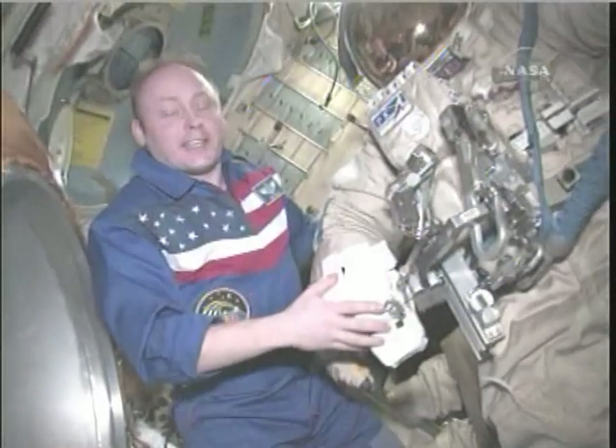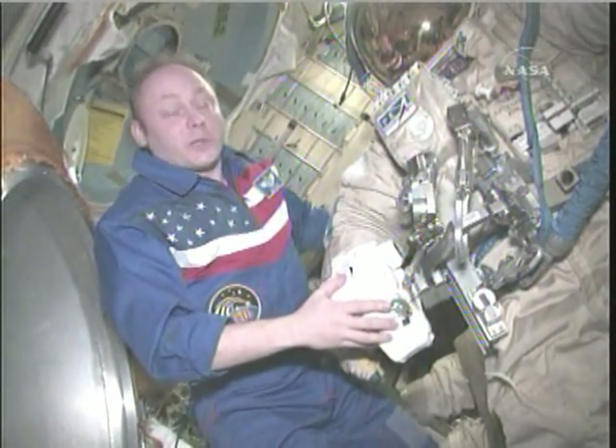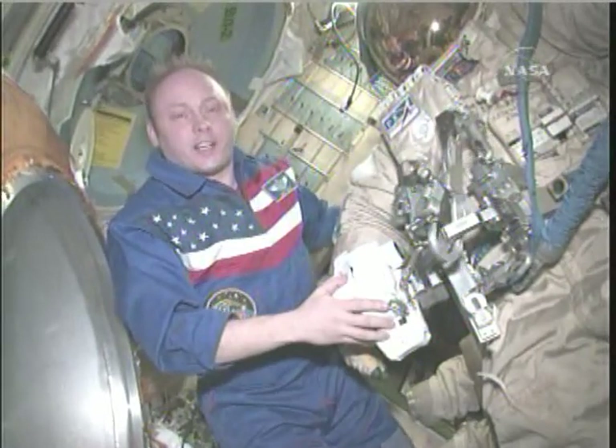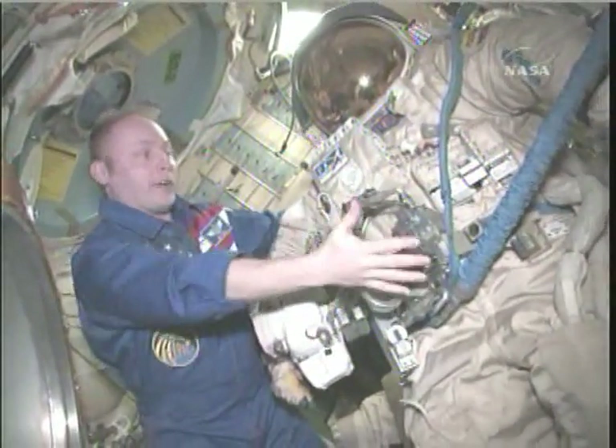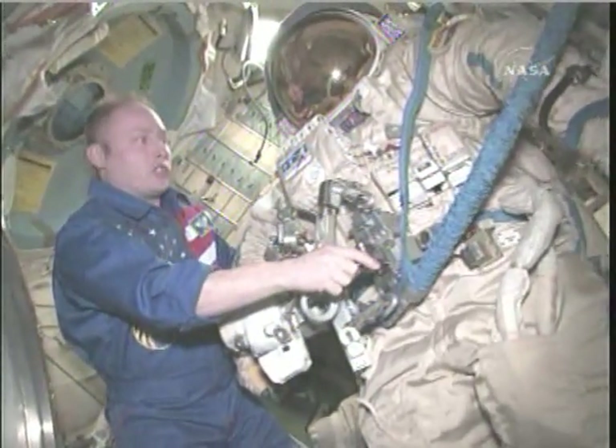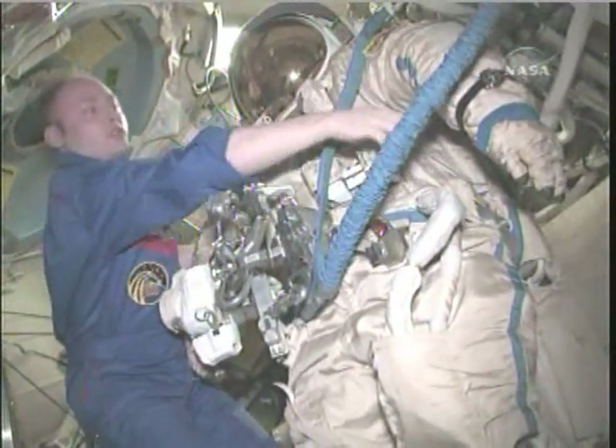Just like Yuri said, today's the 10th of March, and we're getting ready to go outside again for another spacewalk. We'll be going out in suits just like this. This is Yuri's suit — you can tell because it has the blue stripes.